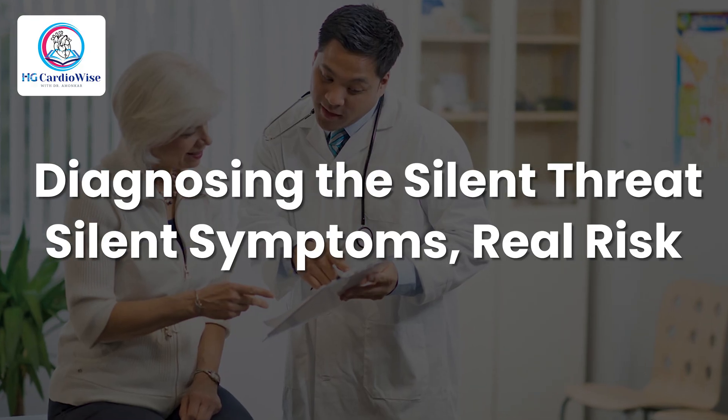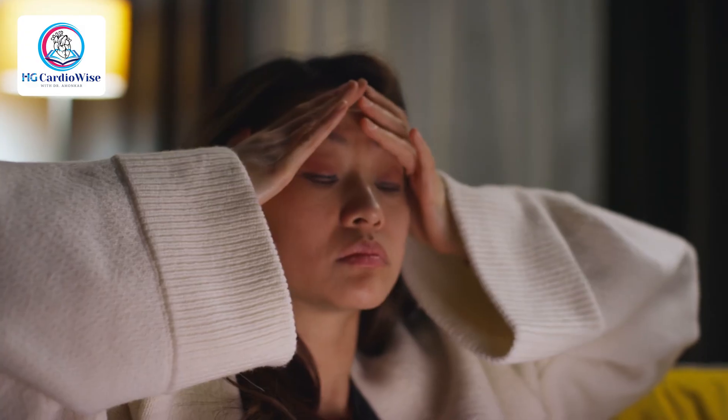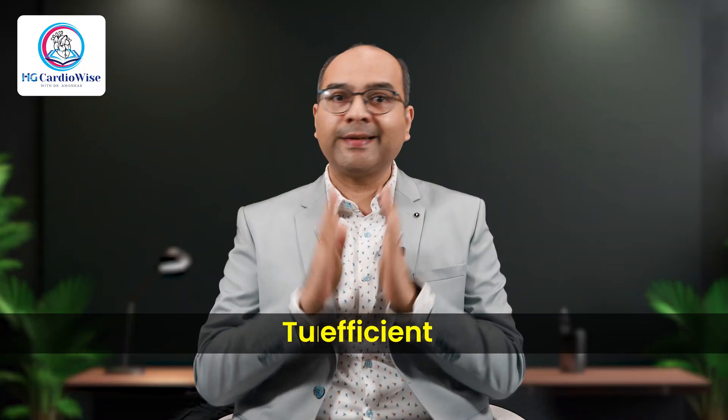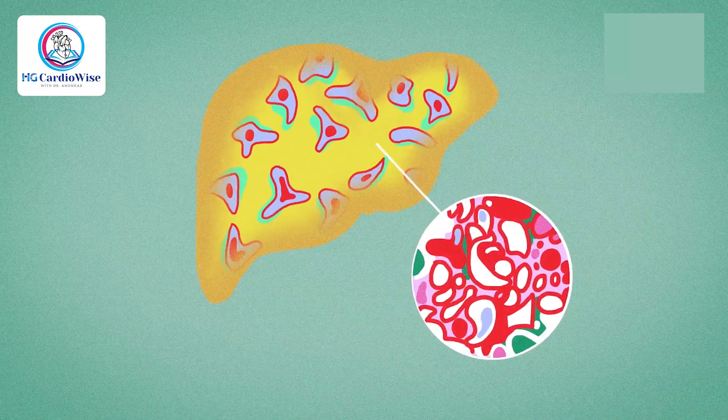Fatty liver gives no warning signs — maybe some dull aches, fatigue — that's it. But beneath the surface, your metabolic engine is overworked, inefficient and turning toxic. Fatty liver usually shows up silently, so our first step is imaging.